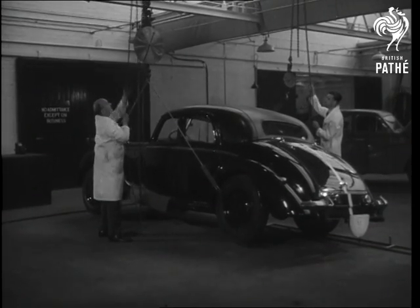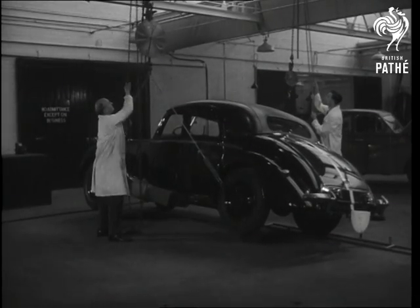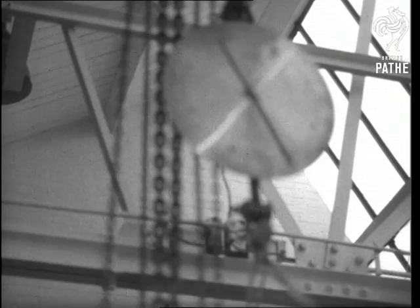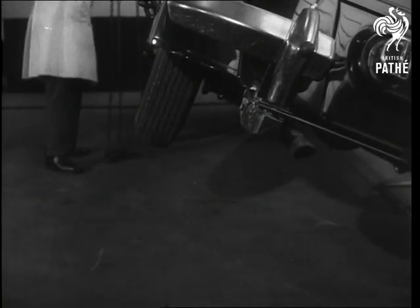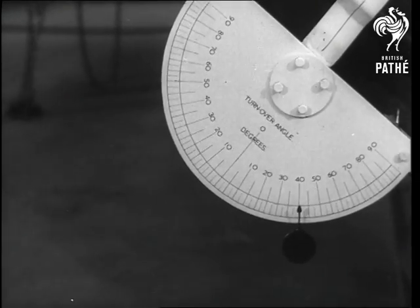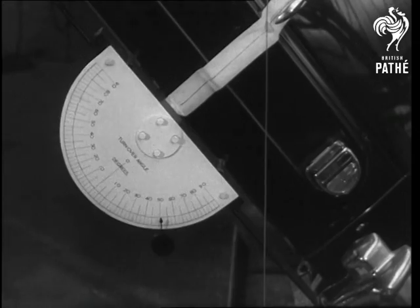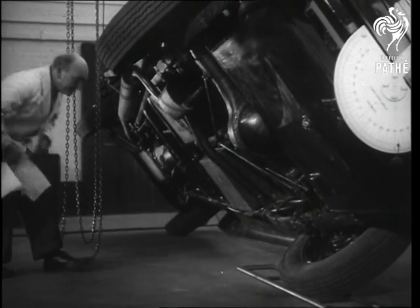Centre of gravity is something which rarely worries us until we are cornering fast or driving over very rough roads. It is then we have cause to be thankful for this test. The procedure is simple if you know how and if you have the necessary tackle. A few more yards of chain and she'll be up. To help read the angle there's an oversized protractor. Few motorists worry about the exact position of their centre of gravity above ground, but it's interesting to know your turnover angle.